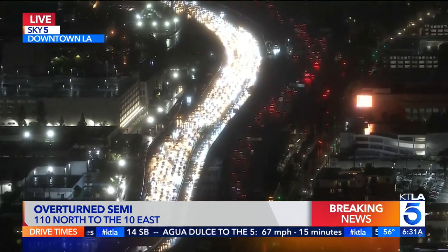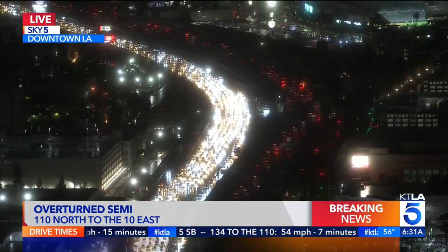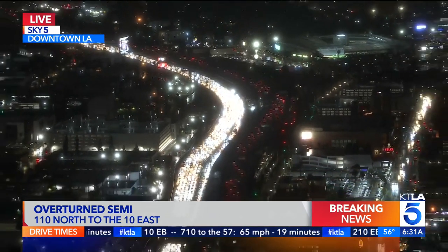That's the latest from over downtown. I'll send it back to you, Kirk. All right, Rich — a major traffic alert and a major operation underway there that could take some time. Thank you very much.